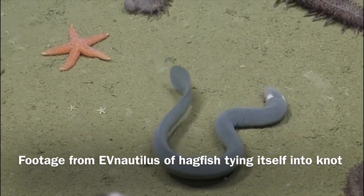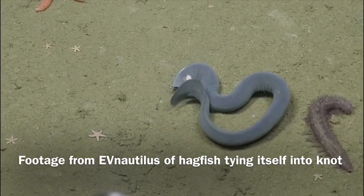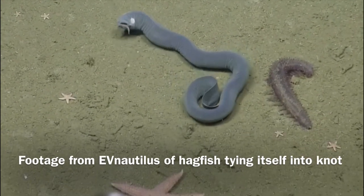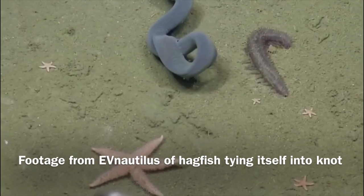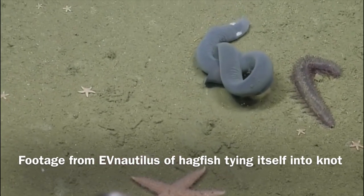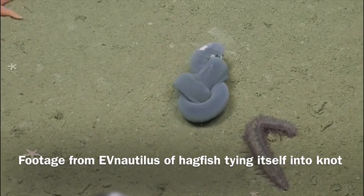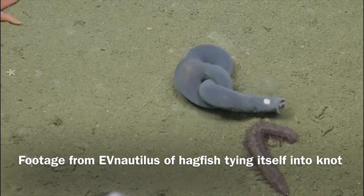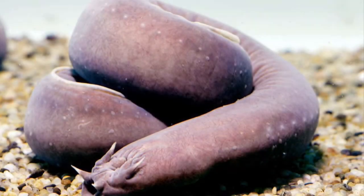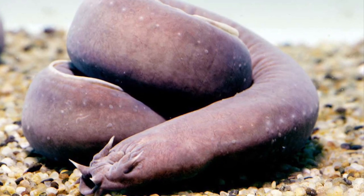Hagfish are very good at tying themselves in knots. Thanks to their notochord they are very flexible. They tie themselves in knots: one, to get rid of excess slime, and two, to help tear away food. They form a knot starting at their tail and use it to provide leverage to tear away a piece of food from a carcass.